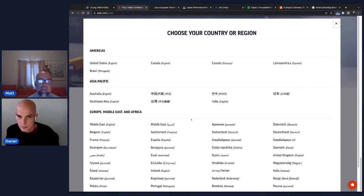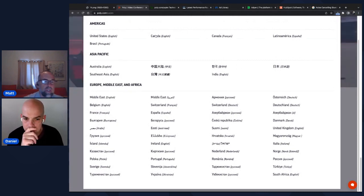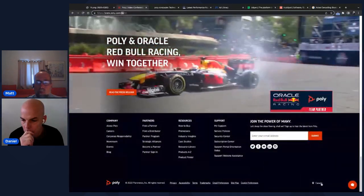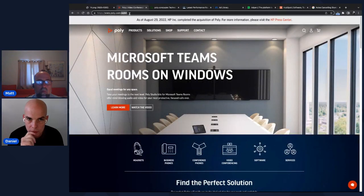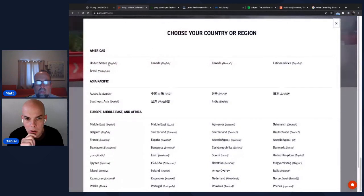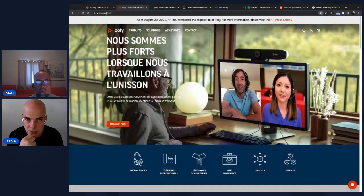Clicking the United States toggle at the bottom reveals a list of many countries. Selecting Canada English takes you to a different directory structure rather than a subdomain — using folders for English and location. Canada has both English and French options, using a 'ca/fr' subdirectory structure, whereas the United States has just one option.